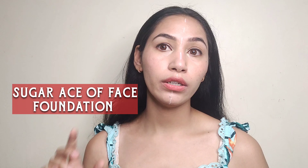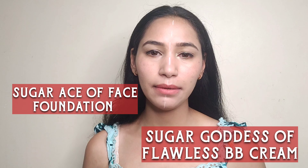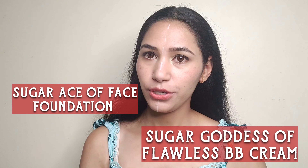Hello everyone. As you can see, my face is divided, and as you've seen in the thumbnail, this video is a comparison between Sugar stick foundation and BB cream. I will tell you which one is better, and the good and bad qualities of each. If that interests you, please keep on watching.